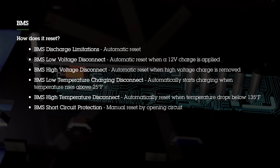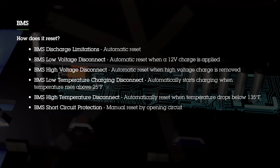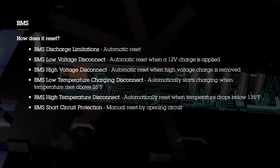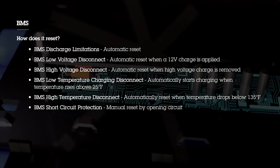Our battery management system also includes short circuit protection. This is the one feature that's not done by auto reset. If our battery detects a short circuit in your power system, it'll shut itself down and you'll have to manually reset it by opening a circuit — either by turning off your battery disconnect switch and turning it back on again, or simply disconnecting the cables from the battery. Keep in mind, if the short circuit still exists in the system, it'll shut down again immediately.